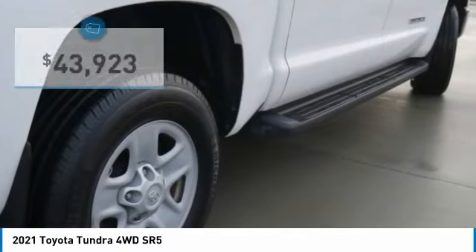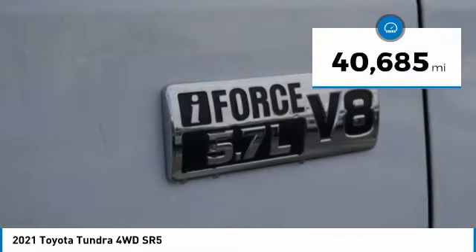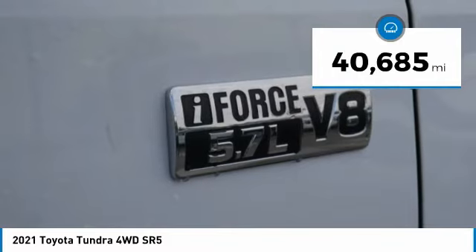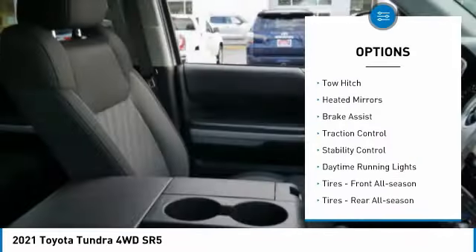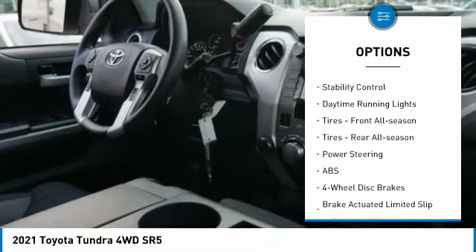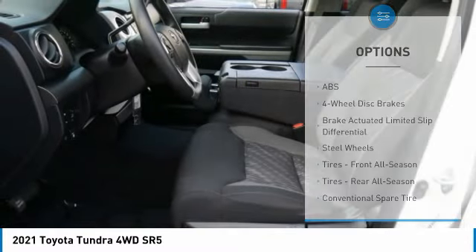And efficiency, priced below $45,000. This vehicle has less than 45,000 miles. Here are some of this vehicle's great options: tire pressure monitor, four-wheel drive, tow hitch, heated mirrors, brake assist, traction control, stability control, and daytime running lights.